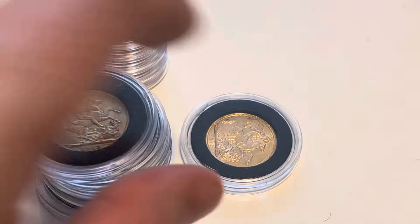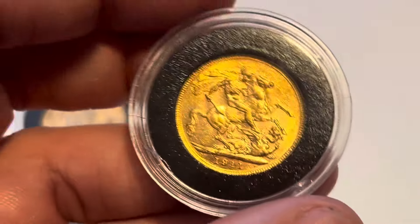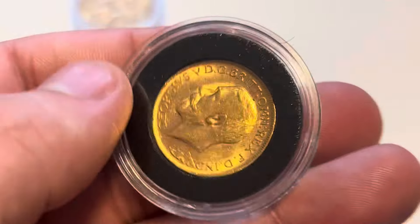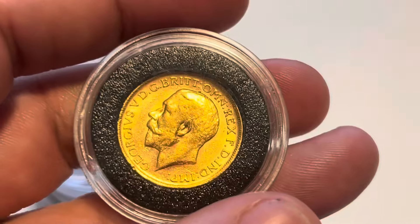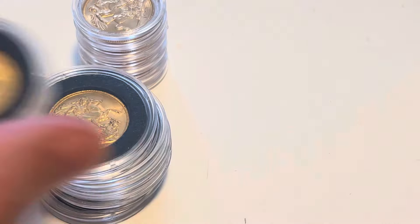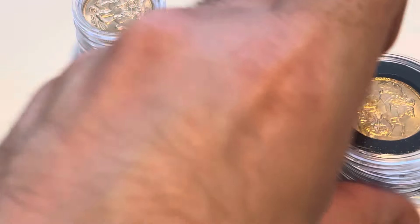1912 — so these are all around the same decade, same era. Nice coins — you see a lot of these in really good condition, but they're not really worth anything more unless it's a proof 1911. That'd be nice, wouldn't it? Nice bullion — that's what they are. I don't attach a premium to them.